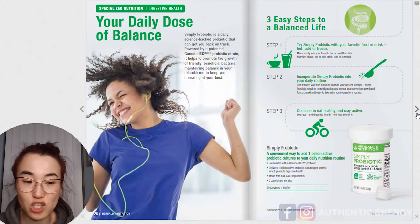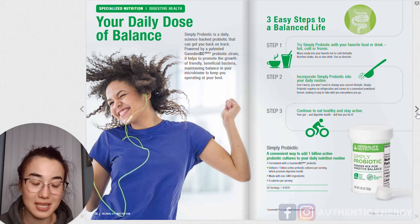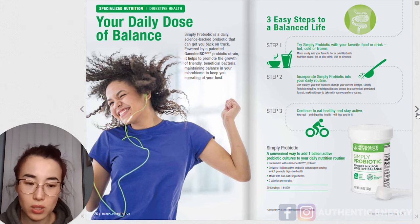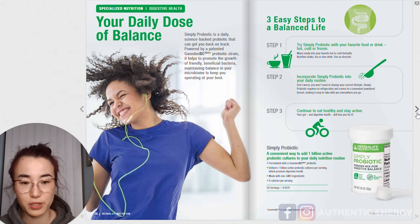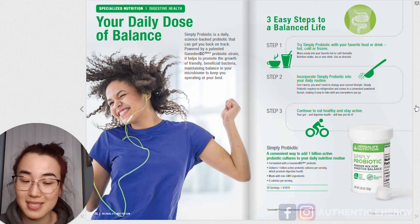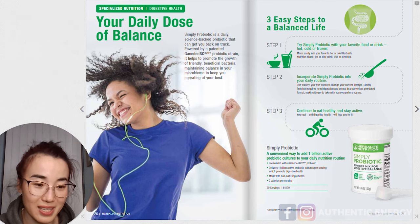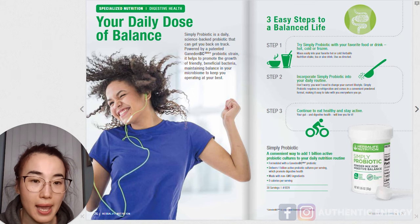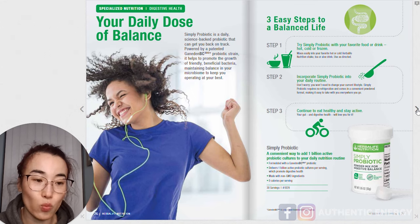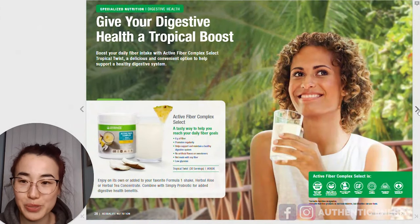Next, more digestion products: Simply Probiotics. I've talked about this many times. Simply Probiotic is available in certain countries — I don't think it's available in all European countries at the moment, but it should be available very soon because probiotic is a very big global trend and it gives your body good bacteria. For a lot of products, Herbalife provides really easy-to-understand infographics so you can see why you need the product, what it does to your body, and what happens when your body takes in the nutrients.